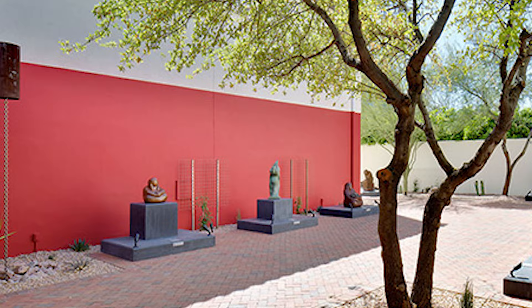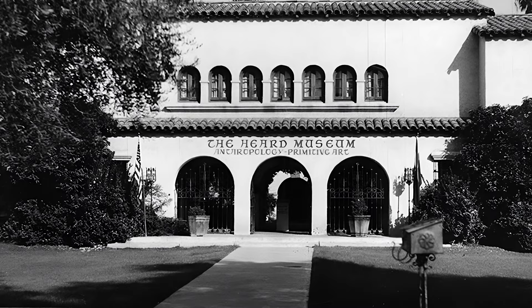The Herd Museum has been here since 1929 and it's gone through about five generations of changes over the last 94 years.